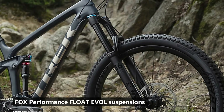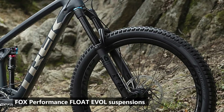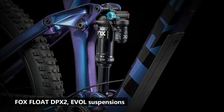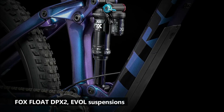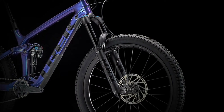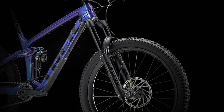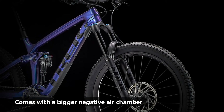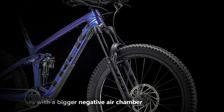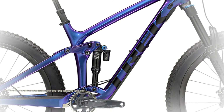The main difference between these mountain bikes is their suspension. The 2020 Trek Remedy 9.8 is equipped with Fox Performance Float EVOL suspensions, while the 2021 Trek Remedy 9.8 is equipped with Fox Float DPX2 EVOL suspensions. The suspensions on the 2021 Trek Remedy are a slight upgrade, as they come with a bigger negative air chamber which increases comfortability on bumpy terrains. In addition, they are also smaller, which allows you to fit larger water bottles on the bike.